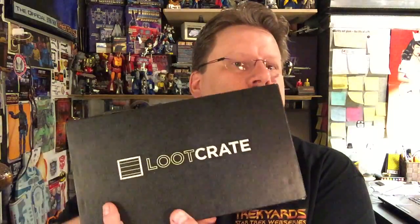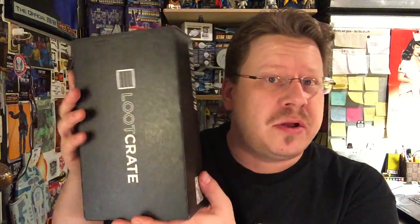Hey guys and girls, it's Captain Foley and you are back for another Loot Crate unboxing. This one is for April 2016 - it just came today. Look at it in all its black glory, Loot Crate, just like the monolith.